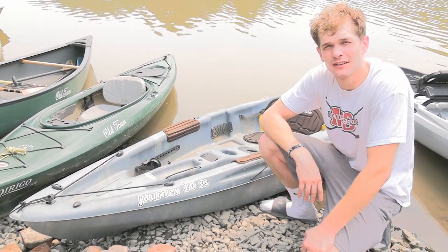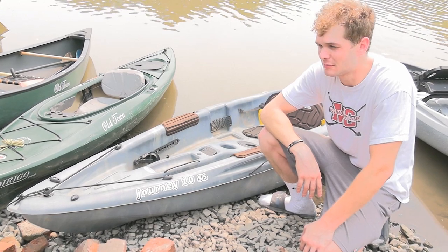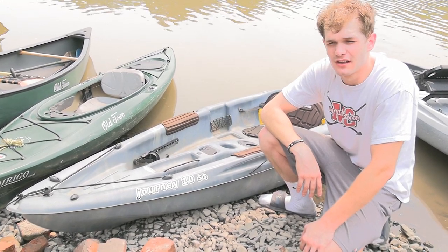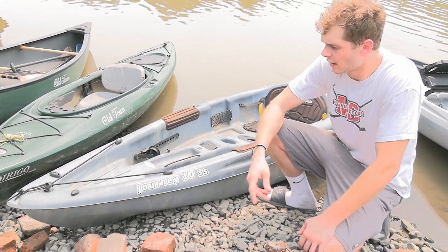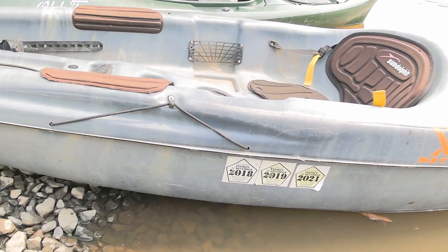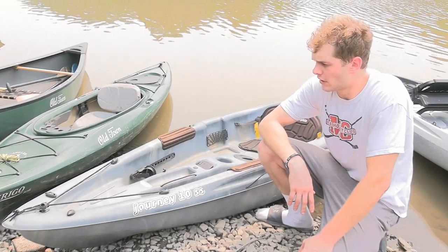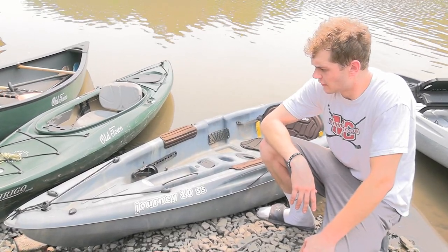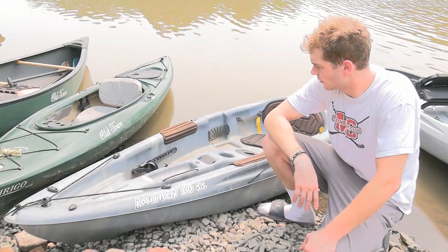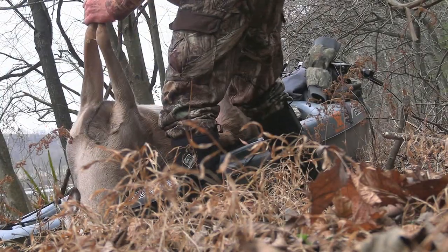I got into kayak hunting about three years ago. I started talking to Jason and he sent me some pins and told me about it — he's been doing it for a while, so it kind of got me started. I got this Journey 10 SS by Sun Dolphin off Facebook Marketplace. I wasn't too sure how often I was going to use it hunting, so I went the cheaper route — I spent probably $250 — and it's served me well the past couple years. I've hauled out a couple deer with it and had some cool experiences.